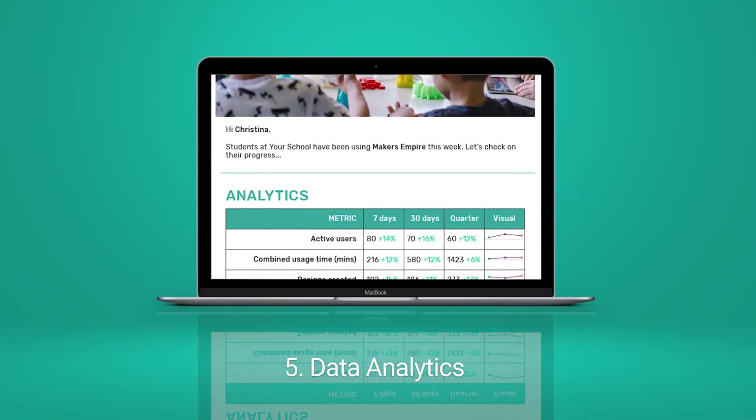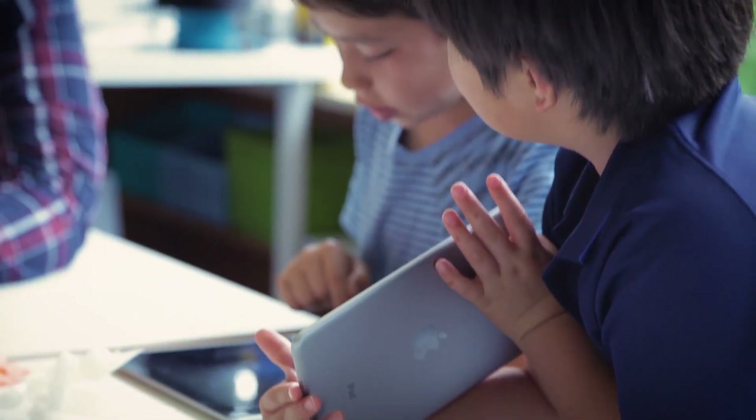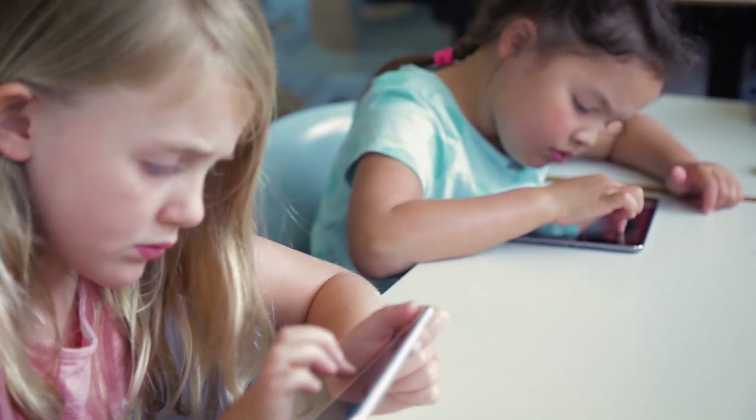Lastly, data analytics help you monitor your students' progress and engagement. Maker's Empire makes it easy for K-8 schools to transform the way students learn with 3D printing.